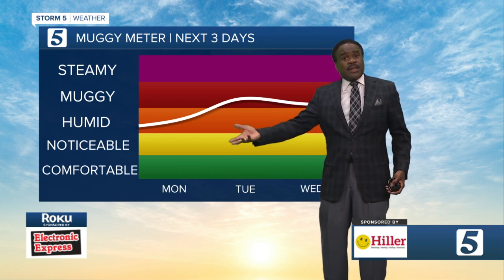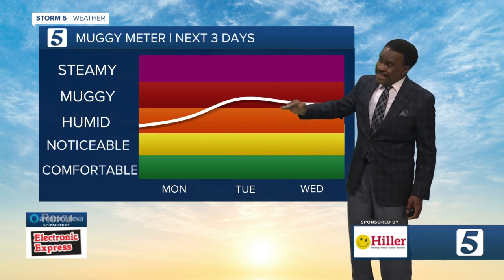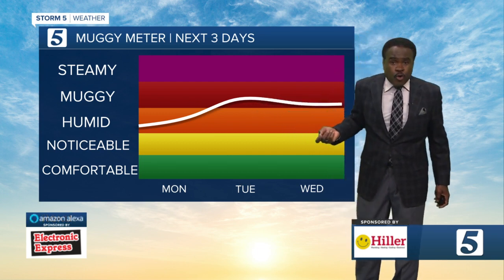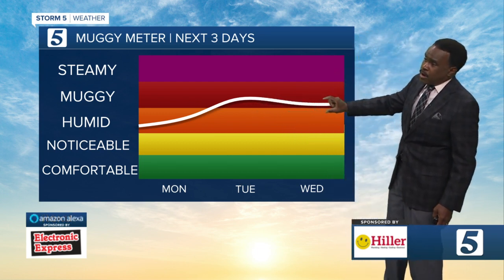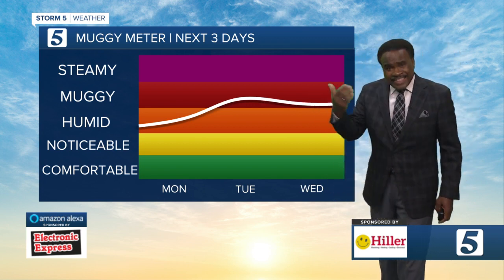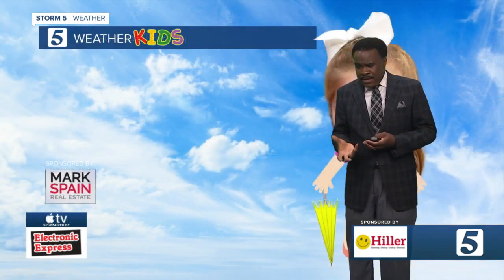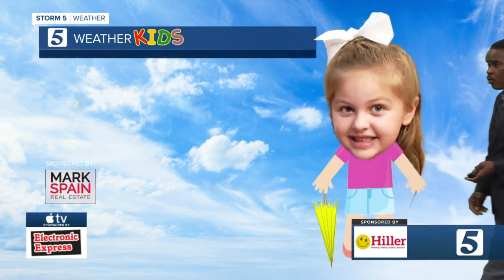Unfortunately, it is going to go up, and then probably for a lot of us with dew points in the low 70s tomorrow, into that muggy category, and we'll be borderline going into Wednesday. But the key thing is, as a couple of disturbances come in and interact with that moisture-rich air, the threat will be there for some storms.